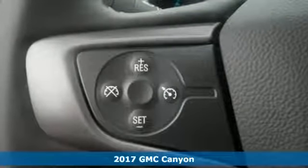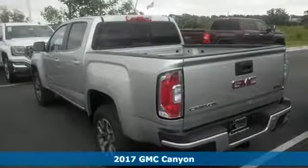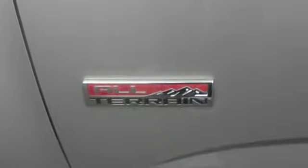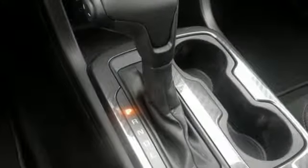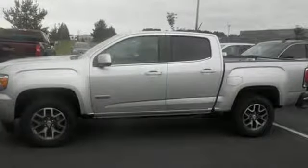It's a 2017 GMC Canyon. Redefining the mid-size pickup, the Canyon delivers incredible performance and maneuverability along with easy access to help make your job easier. Enjoy a comfortable and quiet ride while anti-lock brakes and electronic stability control keeps you safely on the road, and the rear view camera ensures that the coast is clear.